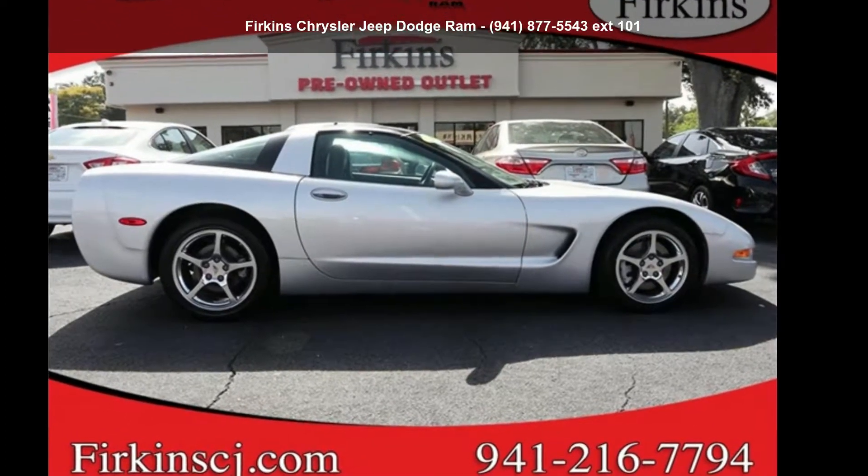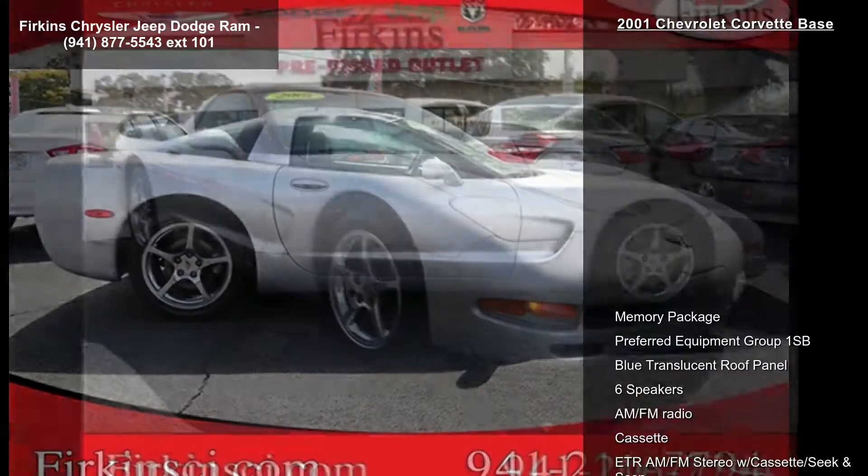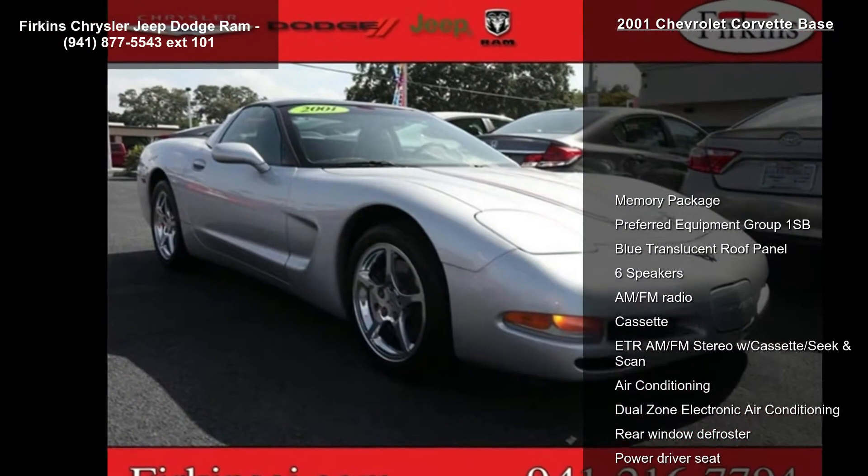Check out this Chevrolet 2001 Corvette base. If you are looking for a first-rate auto, this one could be yours today.